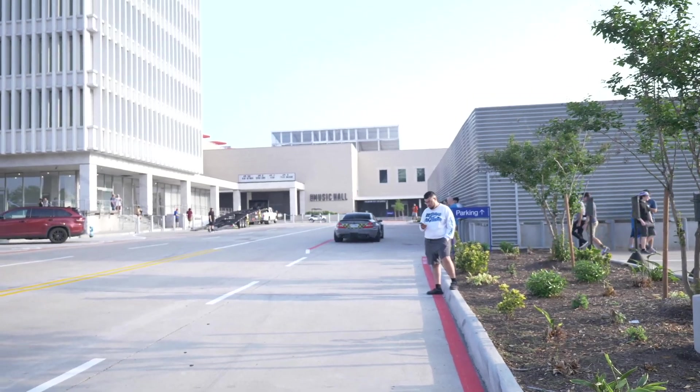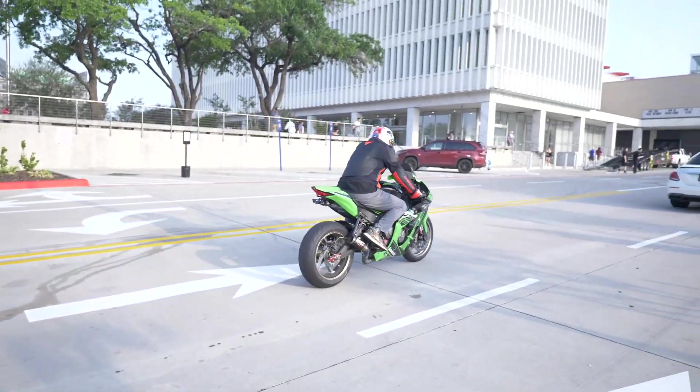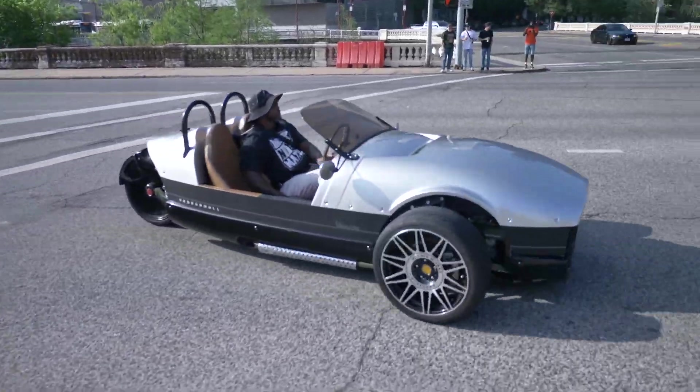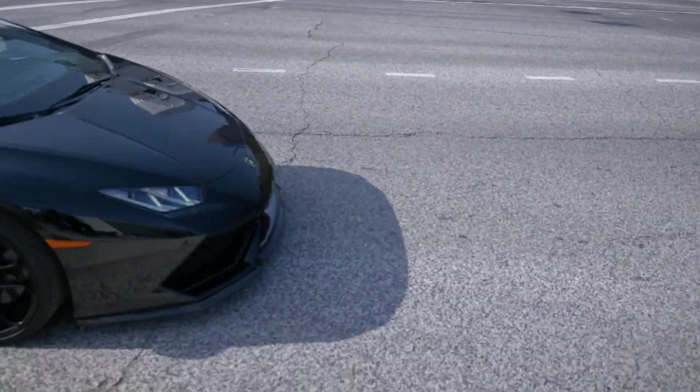Let me know what you guys think about that one below in the comments. We got a nice Ninja pulling in. Look at that Supra — that's nice, I do like it.